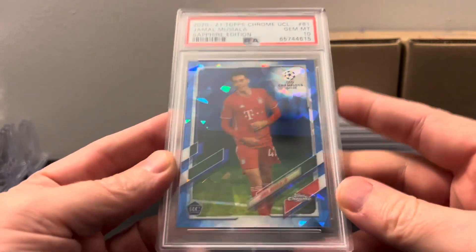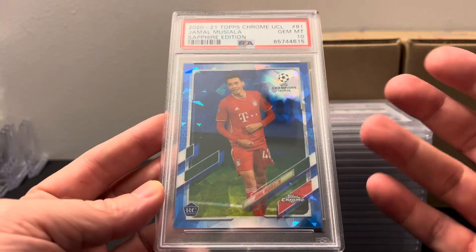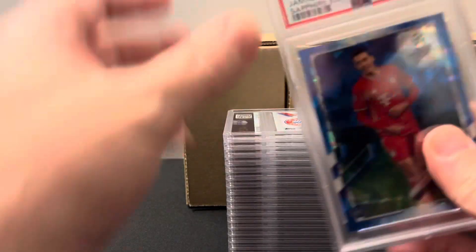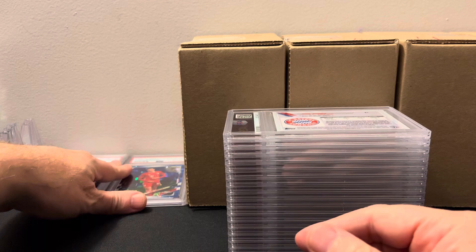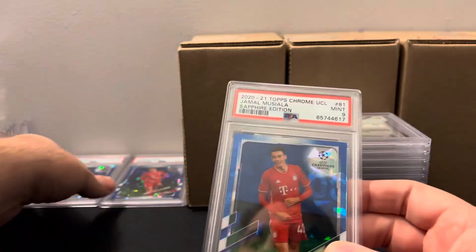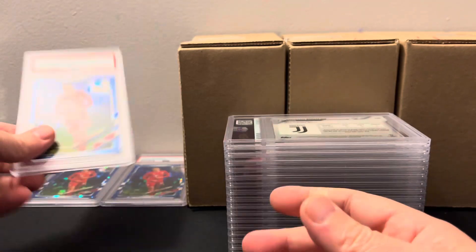First one right off the bat: Jamal Musiala. Big supporter of his — I like to collect him. I think he's going to be one of the top midfielders for years to come. Starting off with a PSA 10, that's good. Mint 9, not much better — probably shifted to the bottom for centering. Another 9 for Musiala. They look pretty spot on to me. It's really easy to tell with the centering on these because of the little hexagon border designs.